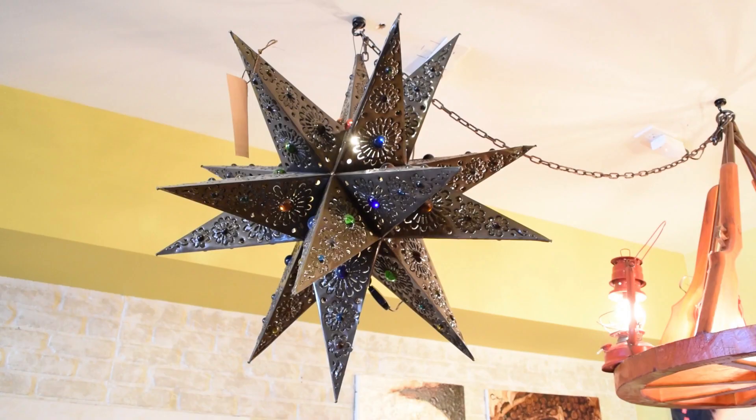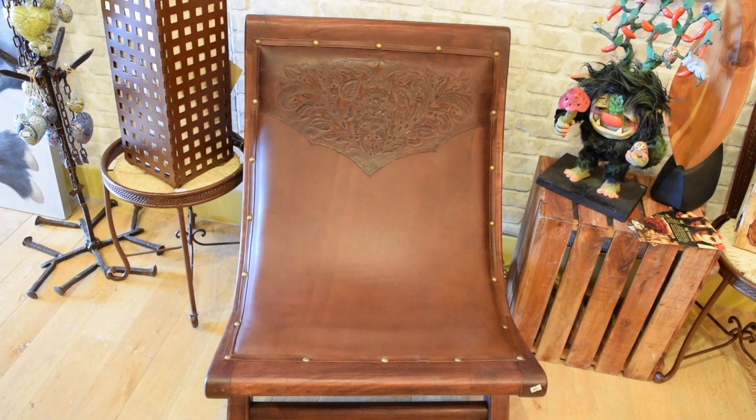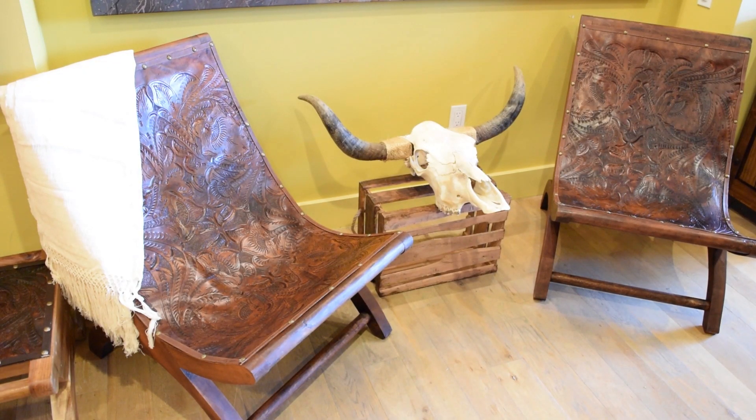Everything you see here is made in Mexico and everything is handmade. We have Miguelitos in the chairs — they call it Miguelitos after Miguel Barragán. He was a very famous architect in the 1940s.